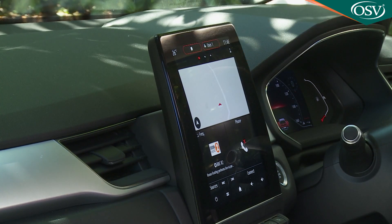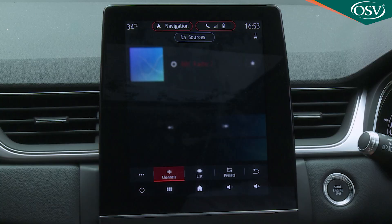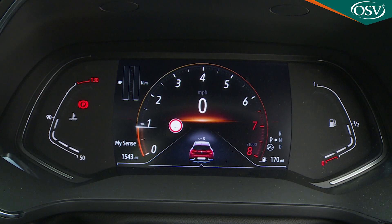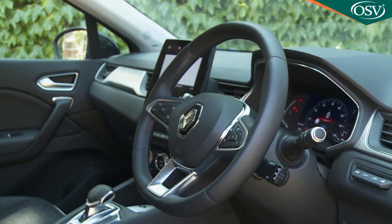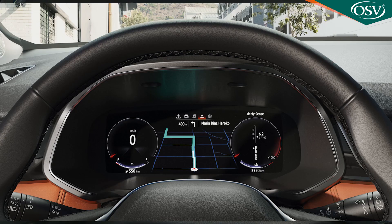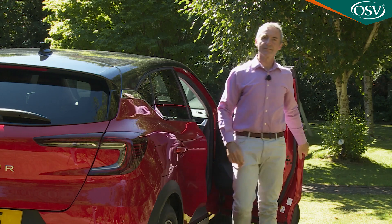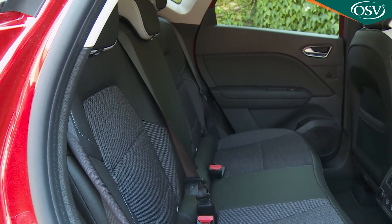Various screens help convey a more sophisticated demeanour, particularly the central Easy Link portrait display, available in either seven-inch or, as in this case, 9.3-inch form. You can also view another screen through the redesigned three-spoke steering wheel — plusher variants get a seven-inch TFT configurable instrument display, which at the top of the range can also be upgraded to a wider 10-inch monitor.